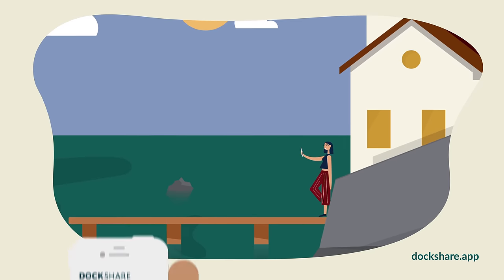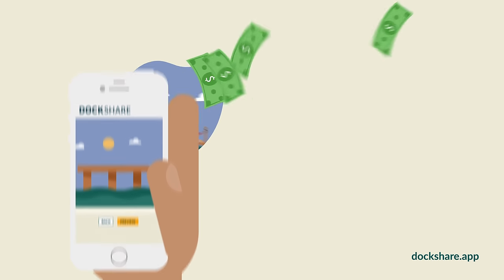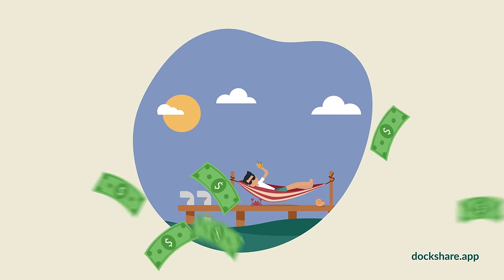Use Dockshare to list your dock and watch the rentals come in. You'll soon have the extra money to invest or plan for a boating adventure of your dreams.